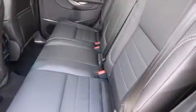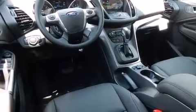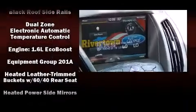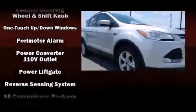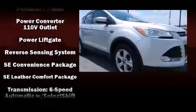Ford also prioritized safety and security by including dual front impact airbags with occupant sensing airbag, head curtain airbags, traction control, brake assist, a panic alarm, and four-wheel disc brakes with ABS.